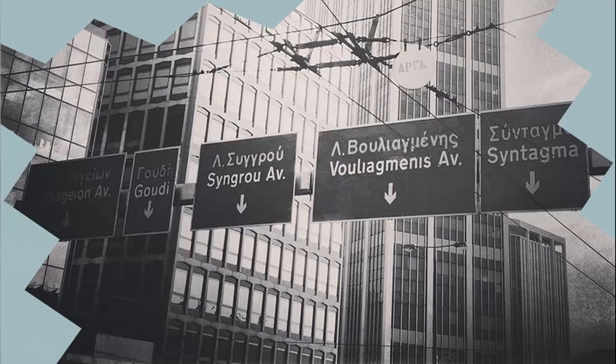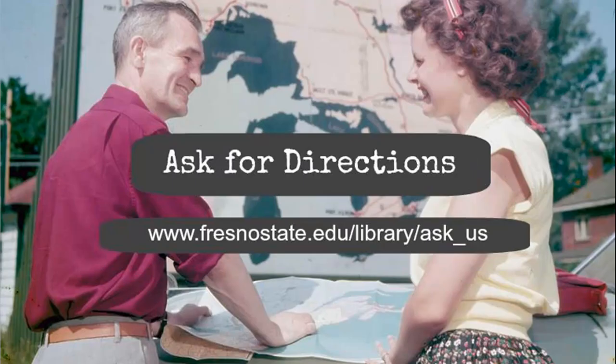Does it still feel like the roadsigns are written in Greek? If so, that's okay. It can often be difficult to determine what resources will point you in the right direction for your particular topic. Just remember that you can always ask a librarian for directions. We are here to help and can be reached via instant message, email, text, phone, or in person by appointment or at the Start Here desk on the library's first floor. Just go to www.fresnostate.edu/library/ask_us to find out all the ways you can get research help.